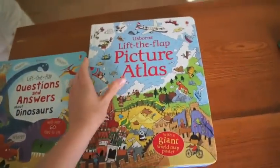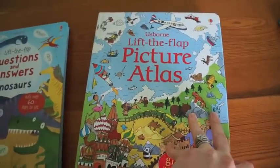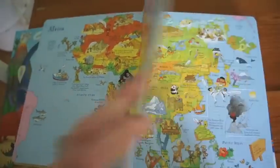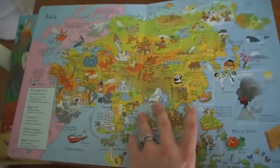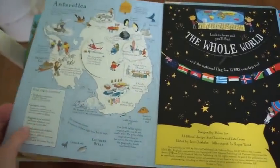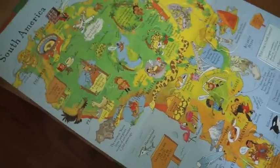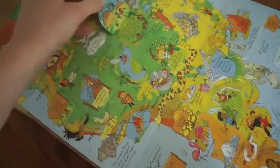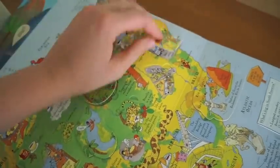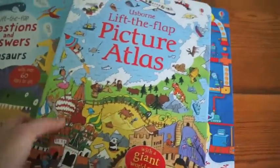A couple of titles that don't have a specific See Inside, Look Inside, or Peek Inside are the Lift the Flap Picture Atlas, which I highly recommend. It goes through every continent — Asia, Oceania — and I learned stuff about Antarctica, things that I hadn't really thought about since grade school. So much learning and just vibrant images. You're lifting the flap and learning about different cultures and food. I love this Picture Atlas.